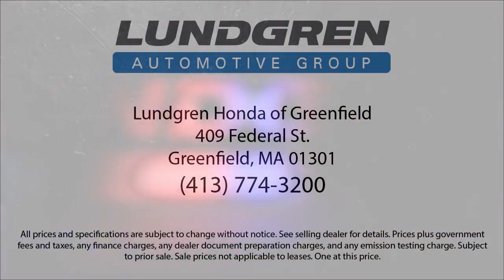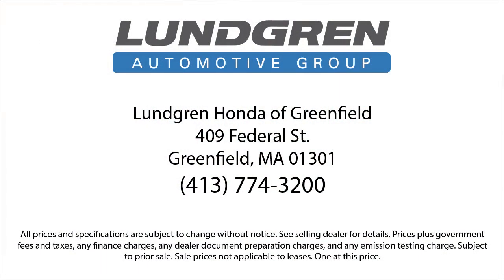So give us a call, or even better, stop by today. Lundgren Honda of Greenfield — experience it.